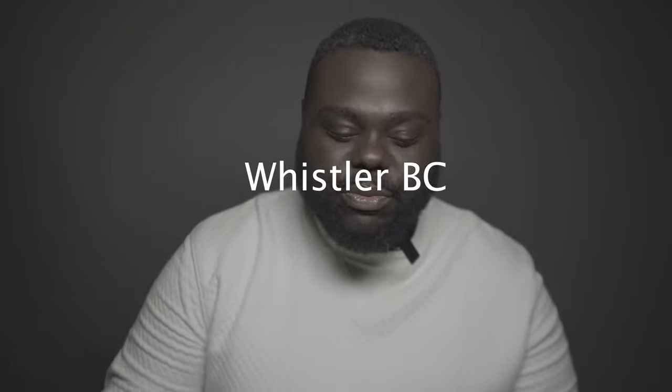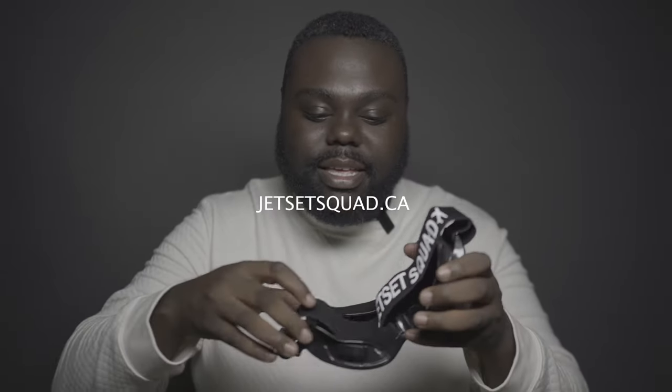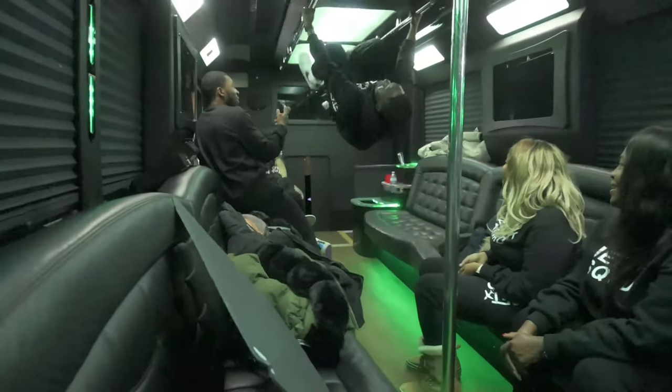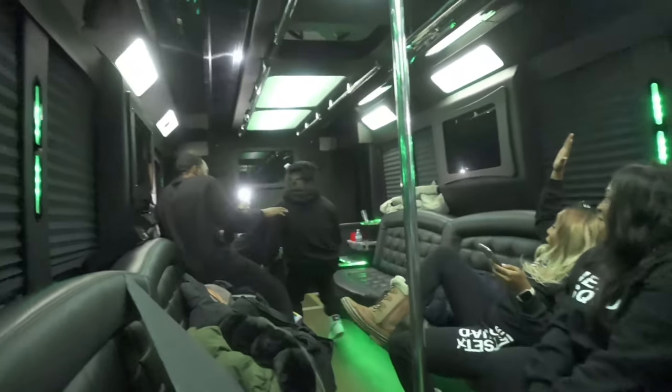I went on a getaway trip to Whistler, BC — that's in Canada for all my international people. Crew Jet Set Squad, right here. I'm gonna put a link down below. The squad basically does a little group trip for like-minded people who are interested in traveling and stuff like that.